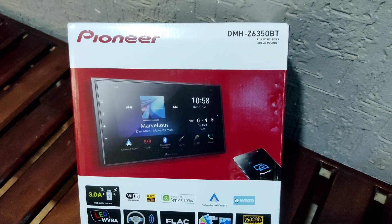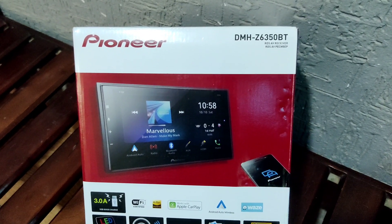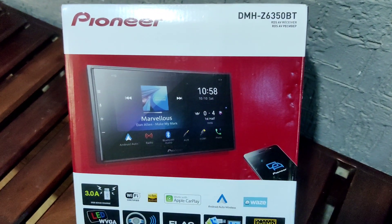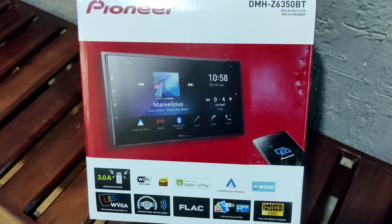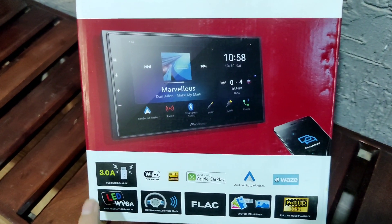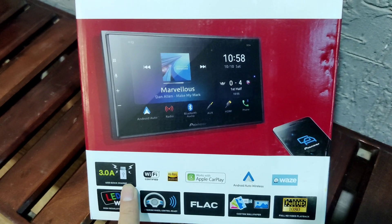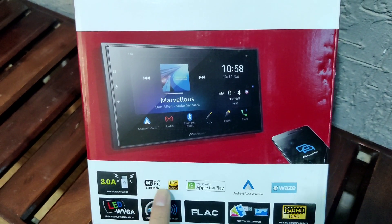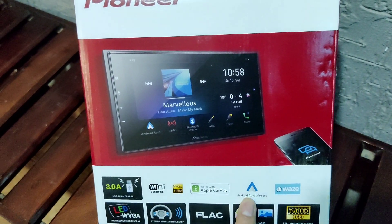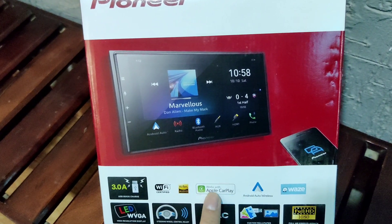This is the quick unboxing video of the Pioneer DMH-Z6350BT — you can see the model number written here. It comes with 3-ampere USB quick charge, is Wi-Fi certified, supports high-resolution audio, and supports wireless Android Auto as well as wireless CarPlay.